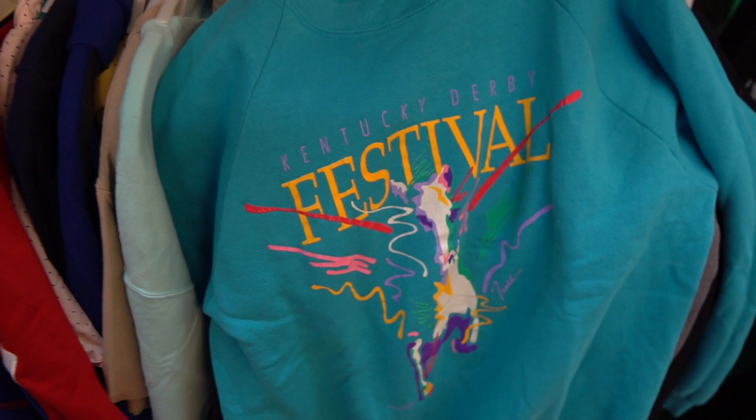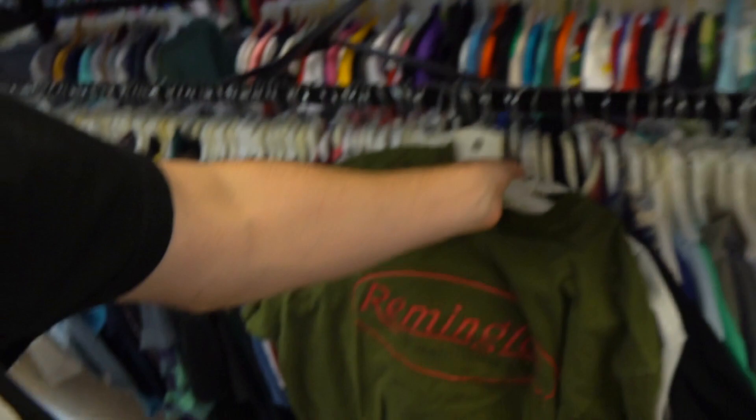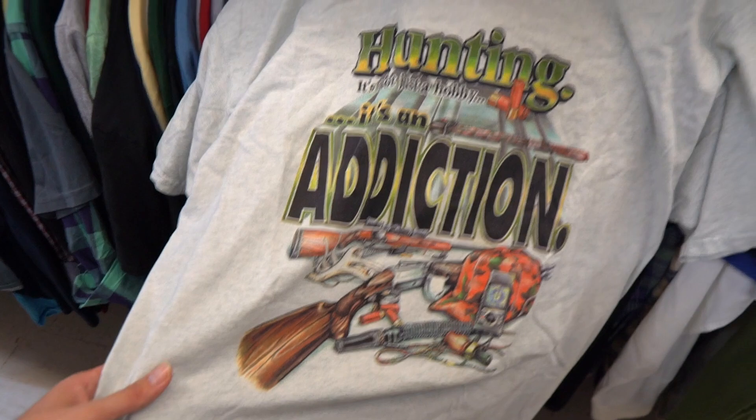All right guys, it's been raining cats and dogs. We're at the next spot and the first find is this beautiful Nautica vertically striped polo — essential 90s colors, y'all know what time it is. Such a classic. Then you got that Kentucky Derby festival shirt. I always tap into my white ancestry whenever I come across a piece like this. You got the Remington rifle shirt, and then this one says 'Hunting: it's not just a hobby, it's an addiction' — and I humbly and wholly agree with that sentiment.